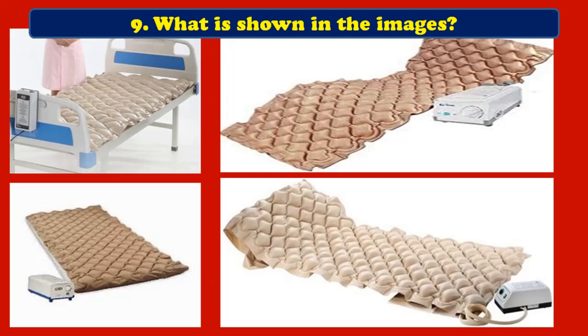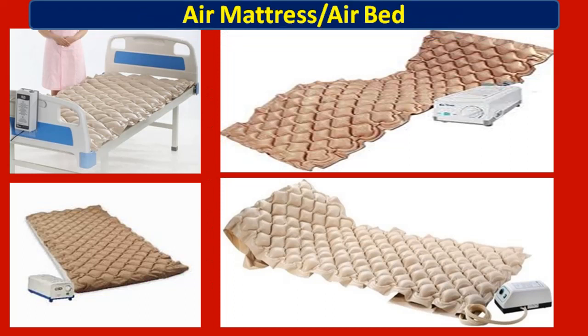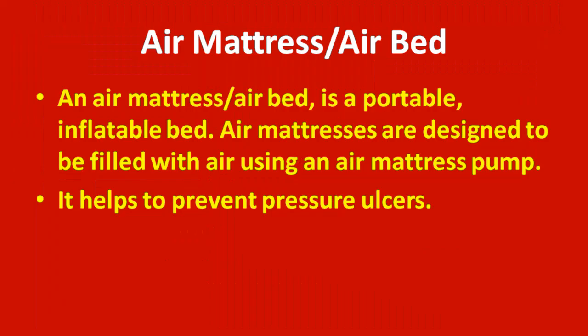Ninth question: what is shown in the images? Here you can see a mattress-like thing which is put on a cot. This is an air mattress or air bed — a portable inflatable bed designed to be filled with air using an air mattress pump. It helps to prevent bed sores.